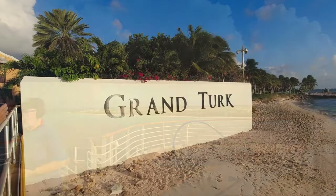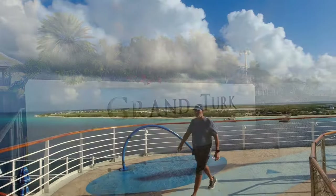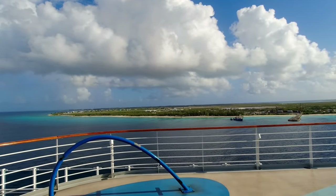Here we are, arriving in Grand Turk. Looks like it's going to be a fantastic, beautiful day today.